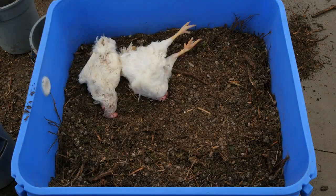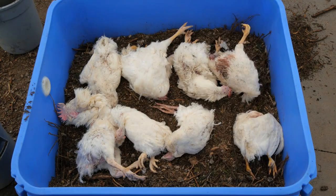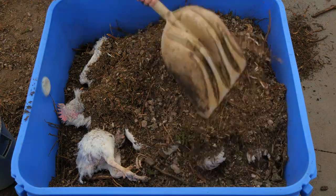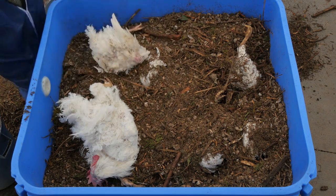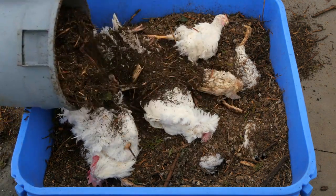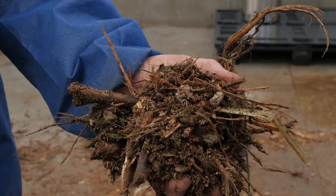We begin with a 15 centimeter layer of ground green waste at the bottom of the bin to create an absorbent layer underneath the composting birds and to encourage the natural convective air exchange to supply adequate oxygen for the microbes decomposing the birds. We place a layer of birds, followed by a layer of bulking agent. In this case, we used a 50-50 blend by volume of poultry litter and ground green waste as the bulking agent.